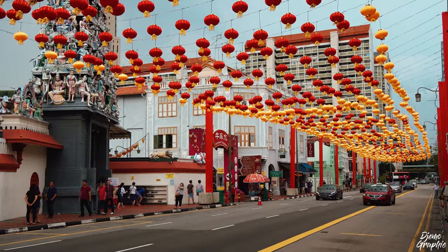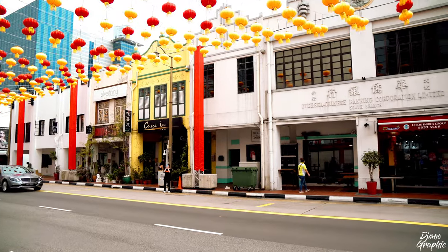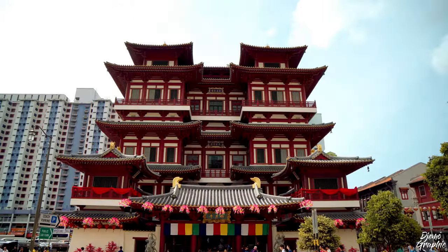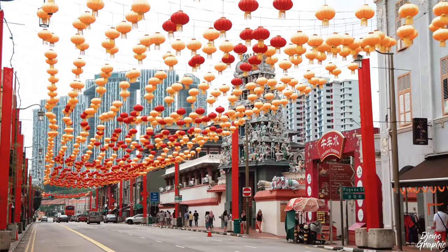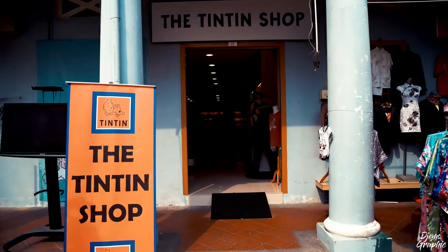After you're done with the temple, you should walk along Southbridge Road back to Pagoda Street — there you can best witness Singapore's diversity. In only this one street, you have a Buddhist temple, a Hindu temple, and even a South Indian mosque, all of them being part of Chinatown.